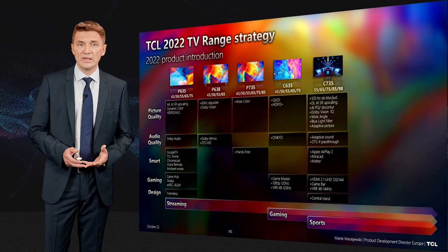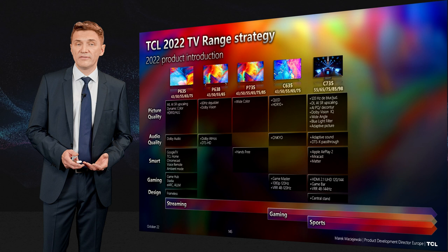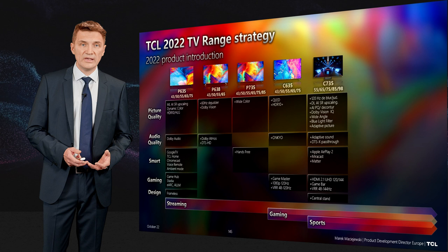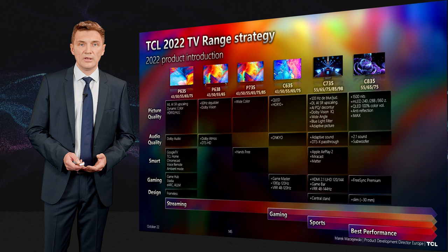On the gaming side, the C735's major differentiator is UHD 120 or 144Hz for a very sharp picture, HDMI 2.1 inputs, and eARC on HDMI 4 — which is important so you don't use up the first two HDMI 2.1 inputs. Smart content features include Apple AirPlay 2 and Miracast on top of Google services.